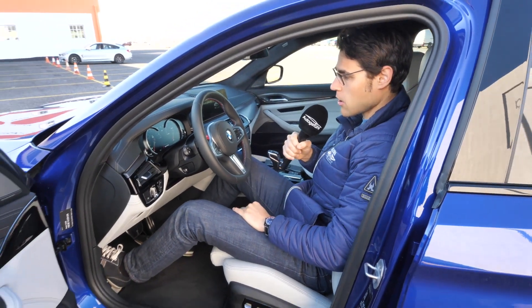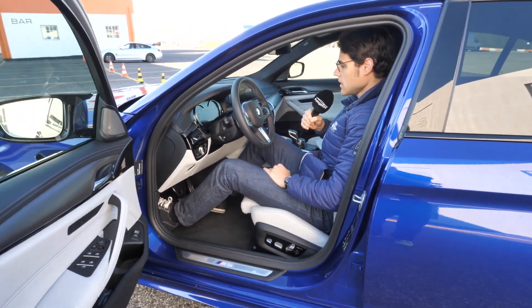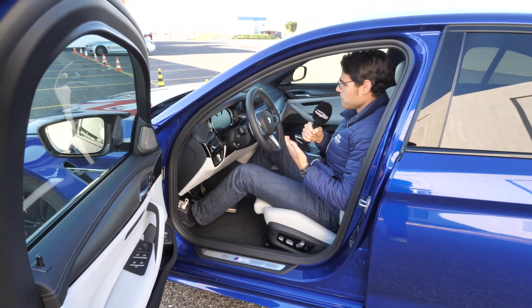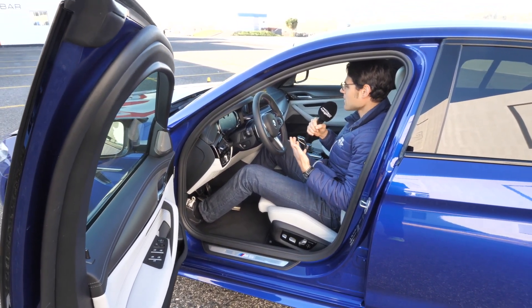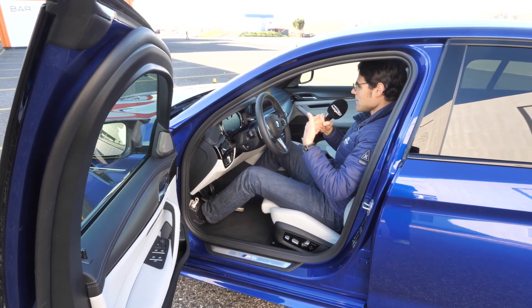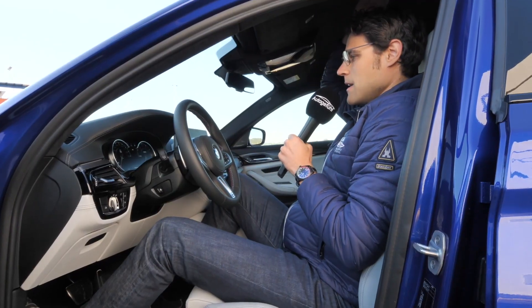The seat form is, although sporty, very comfortable. In general, the BMW 5 Series is a well-comforted vehicle — you sit down and immediately relax. Headroom-wise, even at around 6'1", there's still a lot of headroom left.